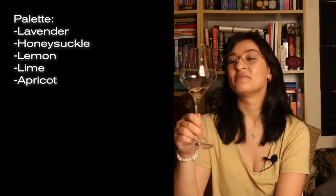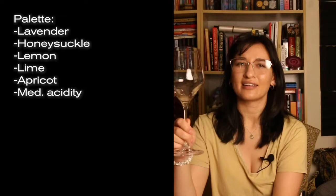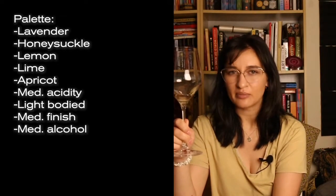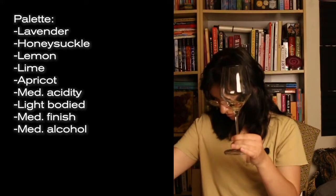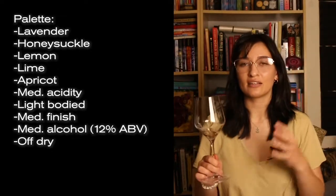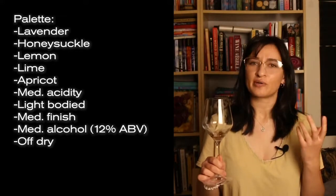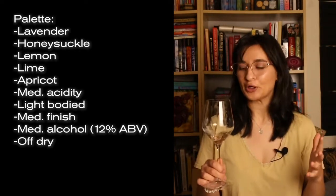We've given it a whiff and a sniff, and now we get to do my favorite part — we're going to taste it. Cheers! I tasted everything I smelled, which was awesome. Moving on, I could note that it had a kind of medium acidity, it was very light on the tongue, the finish was medium, and the alcohol felt medium — we're at 12%. It was off dry. I do think that little bit of sweetness coming through on the tongue really helped balance out the aromatic lavender. Lavender can be very intense, so it was probably a good move on their part to keep it off dry if they were going to herb-infuse it.